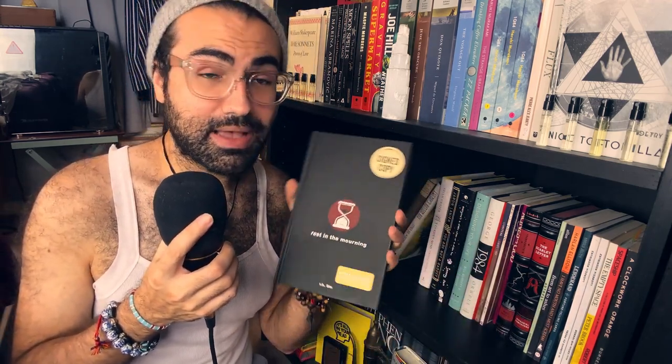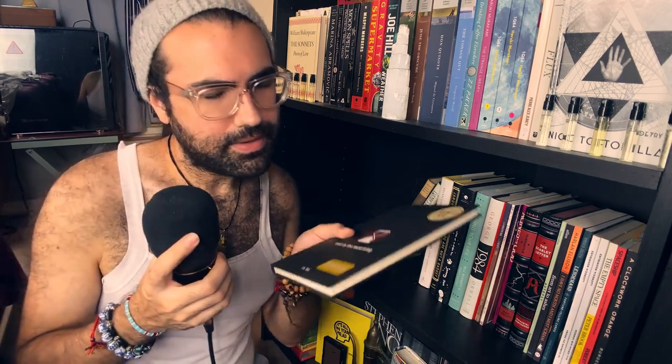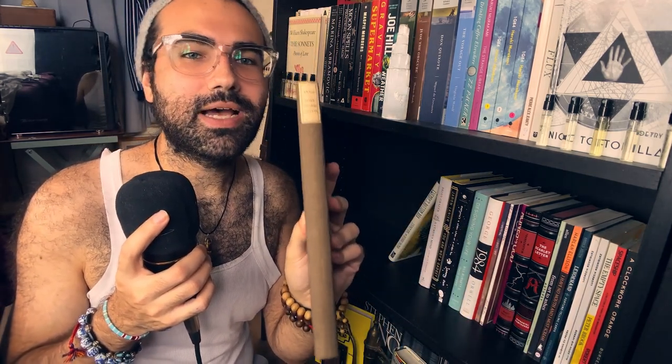Rest in the Morning by R.H. Sin — this is a signed copy and it's a Barnes & Noble exclusive. I read it. This is another book of Shakespeare's sonnets, but these are entirely in German. I bought it because number one, I love German; number two, I love Shakespeare's sonnets; and number three, I can read German. I mainly got this to practice my German reading. Eventually I will be fluent in German, but at the moment I just know how to read it.